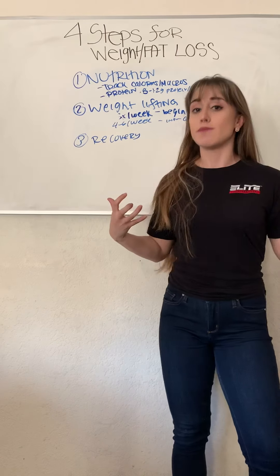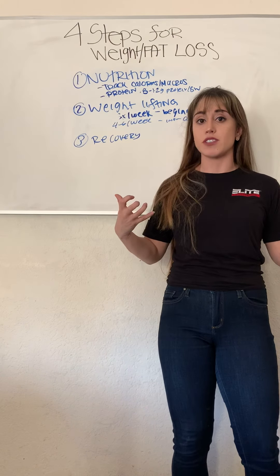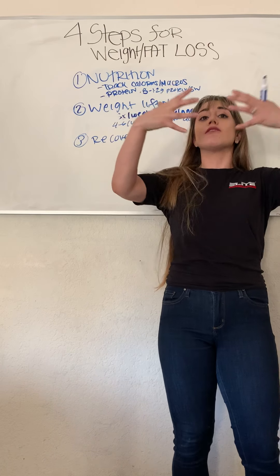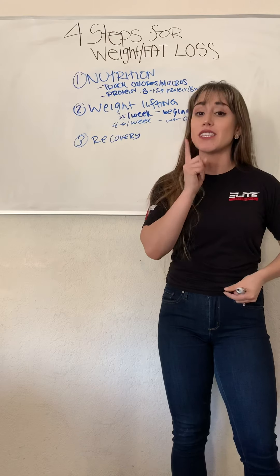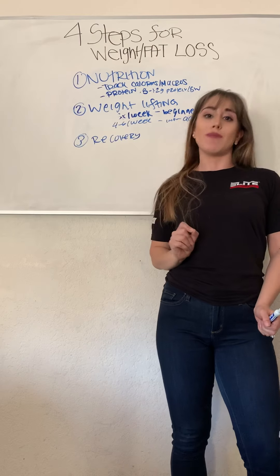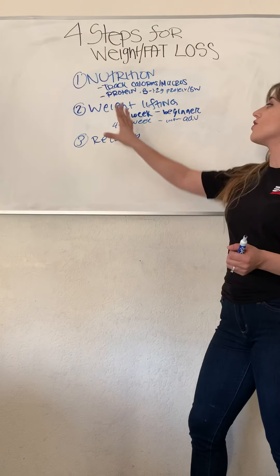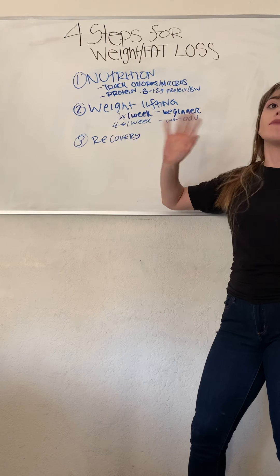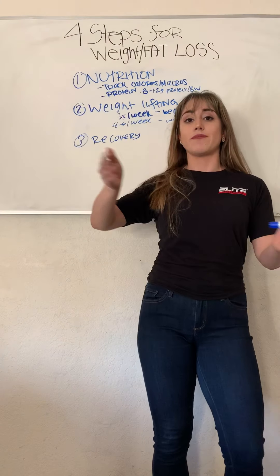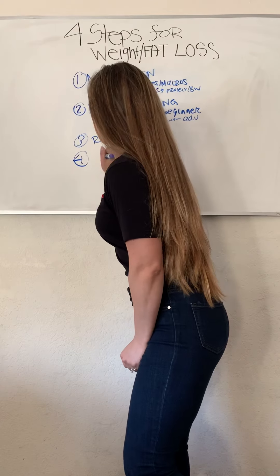People don't really know this, but when you perform weightlifting, you're actually tearing up those muscle fibers. When you rest, the new muscle fibers grow — that's when the magic happens, that's when the muscle grows. So always remember to rest. If you're doing weightlifting four to six times a week, take one or two days of rest. If you're doing three times a week, then you can alternate.